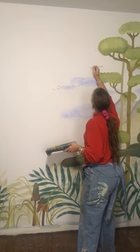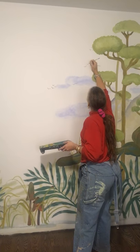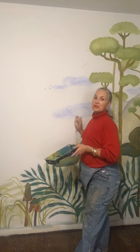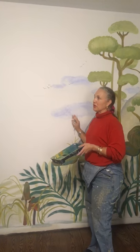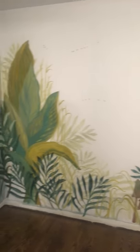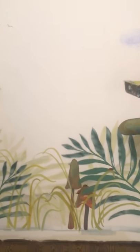Thank you very much for joining us today. We are just finished for the afternoon — nine hours later — a beautiful feature wall incorporating the client's initial thoughts on a contemporary jungle, transitioning to an older child's room or whomever it may be in the future. We've utilized stencils for the predominance of the basal fern work.